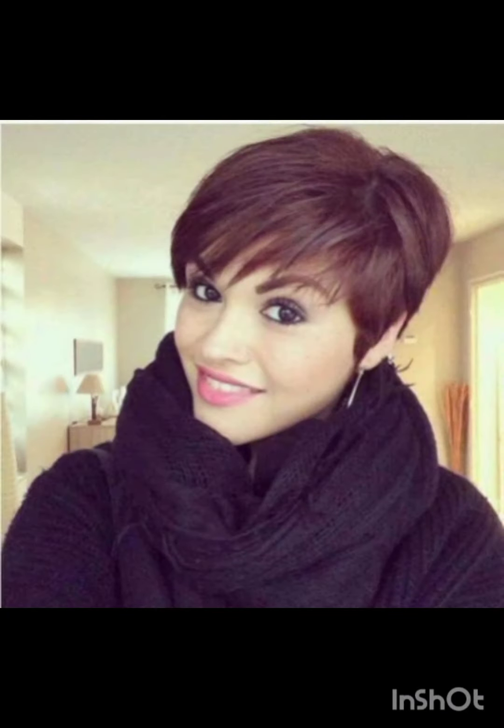How are you? I hope you are enjoying good health. Most welcome to my YouTube channel, Amazing Hair Cuts. In my videos, I am going to show you pixie cuts with accessories. A pixie cut is a short hairstyle that typically features shorter sides and back with slightly longer hair on top. It's a versatile style that can be customized to suit different face shapes and personal preferences.